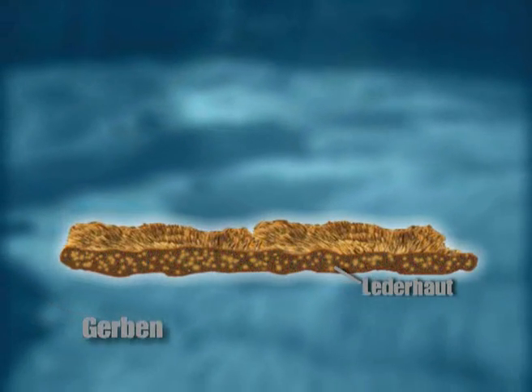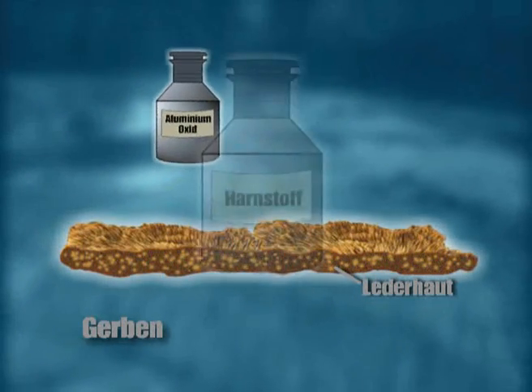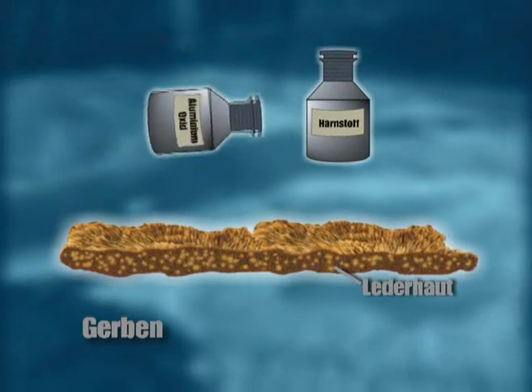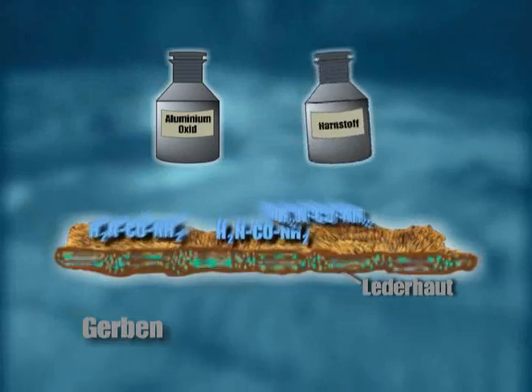Am nächsten Tag kommen die eigentlichen Gerbstoffe hinzu, in unserem Fall Aluminiumoxid und Harnstoff. Sie dringen in die Haut ein und werden dort eingelagert.